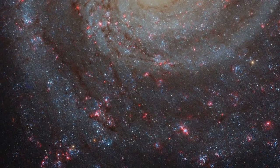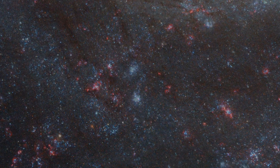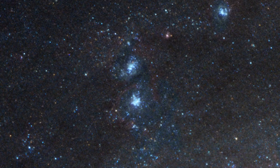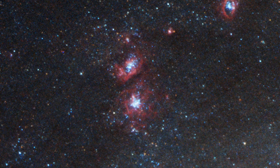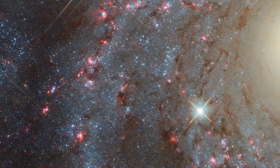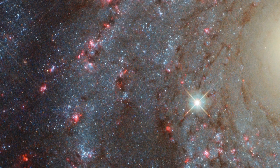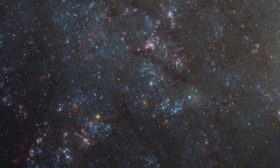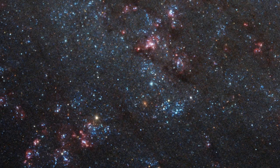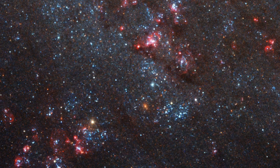Clouds of dust and gas are also distributed throughout the spiral arms. These are seen best in the red part of the spectrum, using Hubble's narrow band filters to isolate H-alpha and N3, doubly ionised nitrogen. The clouds, coloured red in this image, provide the reservoir of material which will one day form new stars.